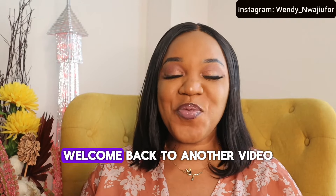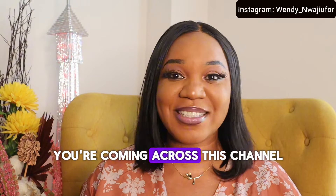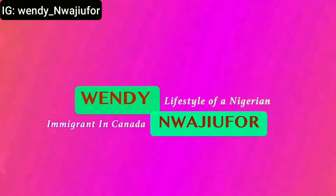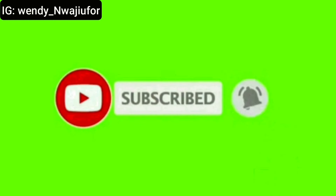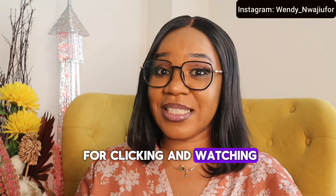What's up my beautiful family? Welcome back to another video. If you are new to my channel or this is your very first time coming across this channel, hi, how are you doing? My name is Wendy. For my returning viewers, I honestly appreciate you all. Thank you so much for clicking and watching today's video.